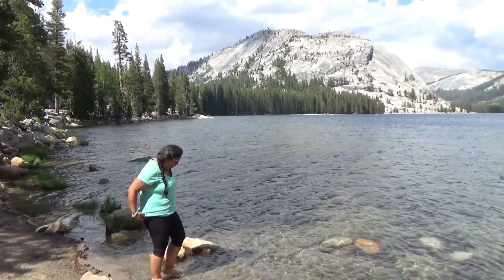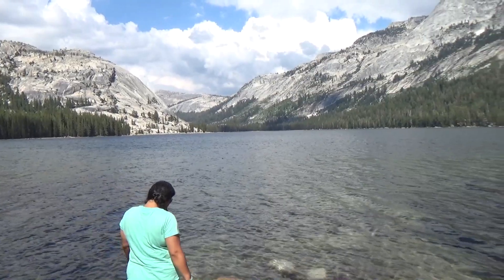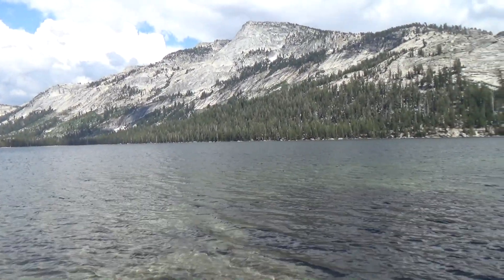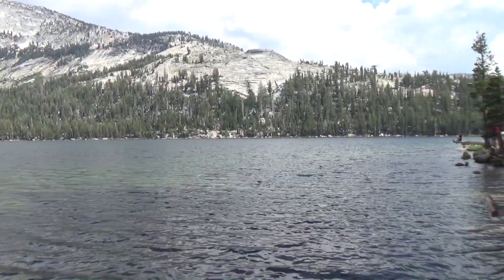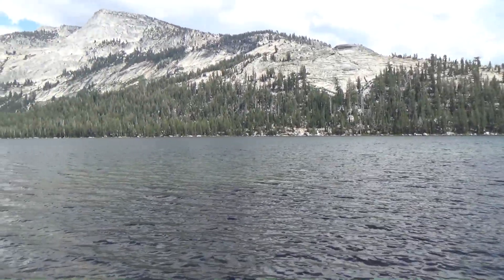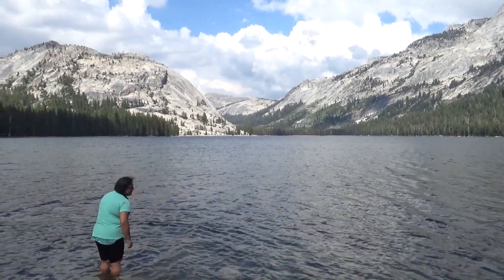Roxanna's gonna get her feet wet in Tenaya Lake. She loves it. It's just one of her favorite sights along the ride through Yosemite. And here we are finally down in it. It's beautiful.